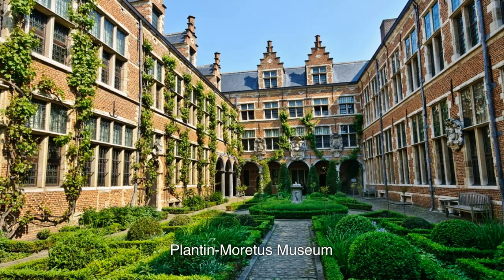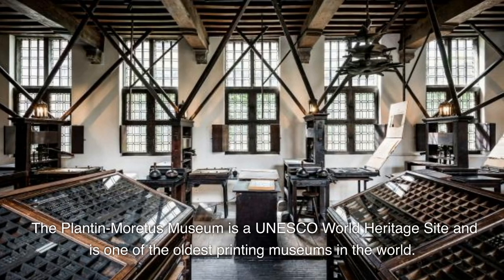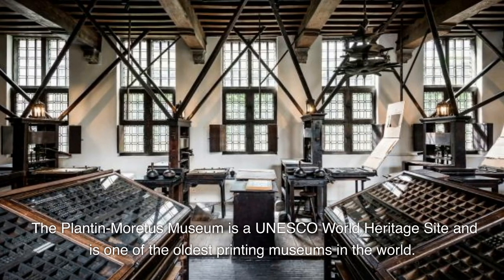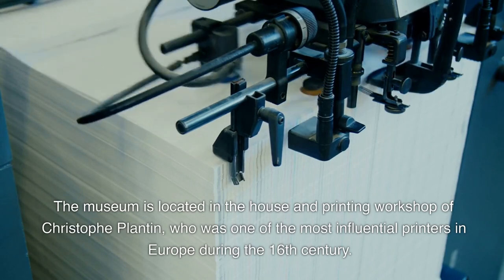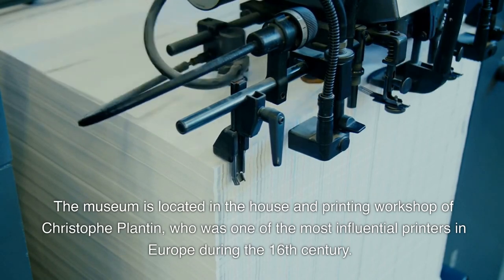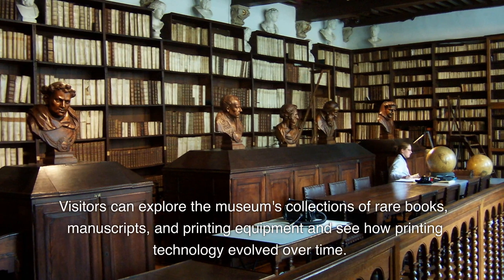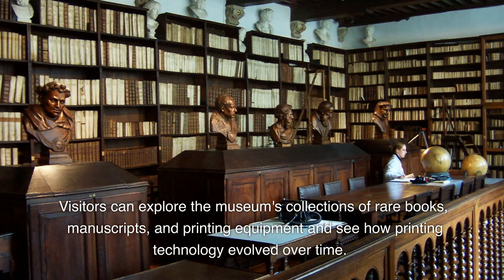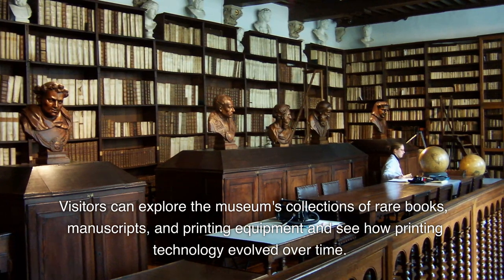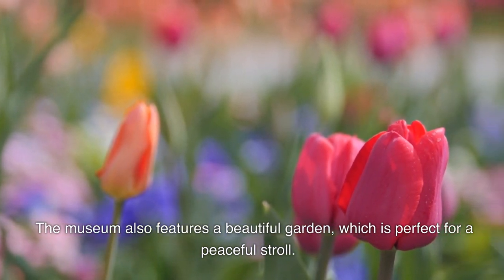8. The Plantin-Moretus Museum is a UNESCO World Heritage Site and is one of the oldest printing museums in the world. The museum is located in the house and printing workshop of Christoph Plantin, who was one of the most influential printers in Europe during the 16th century. Visitors can explore the museum's collections of rare books, manuscripts, and printing equipment and see how printing technology evolved over time. The museum also features a beautiful garden, which is perfect for a peaceful stroll.